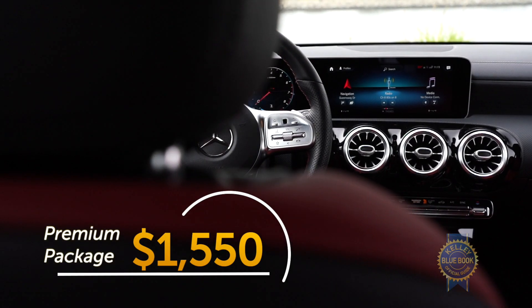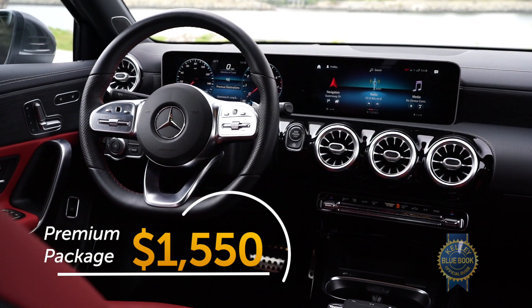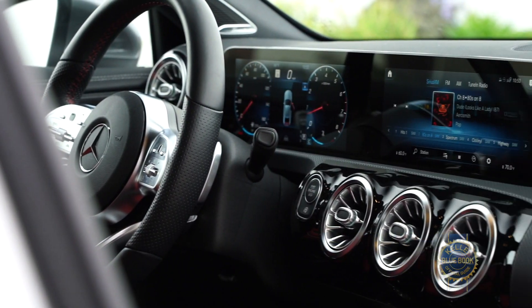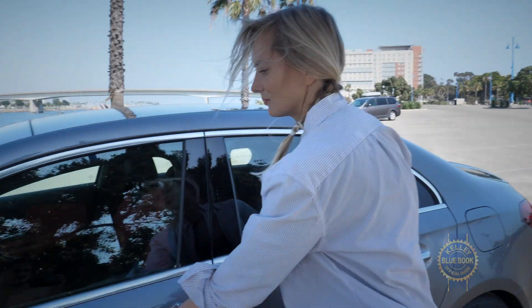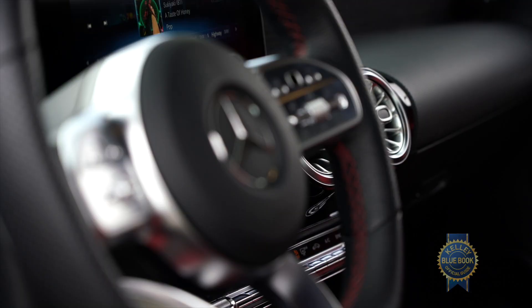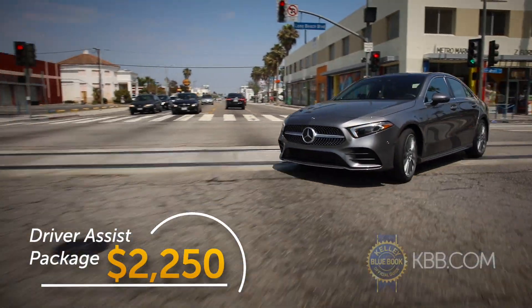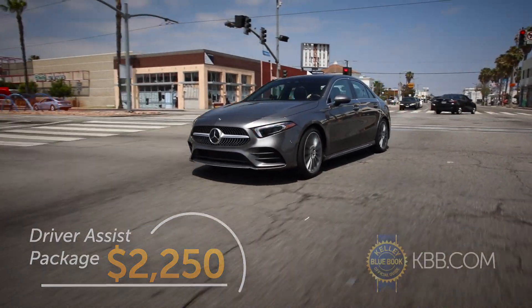The premium package gets you the absolutely killer 10.25-inch digital display with a 10.25-inch touchscreen instead of the standard seven-inch screens, as well as hands-free entry. This would be called the no-brainer package, in my opinion — worth every penny. The driver assist package includes all those safety features I mentioned earlier, so you'll probably want those too.